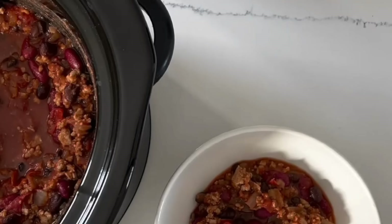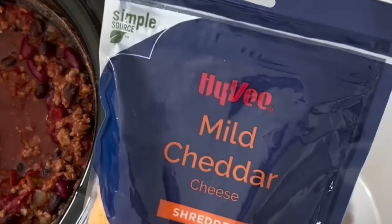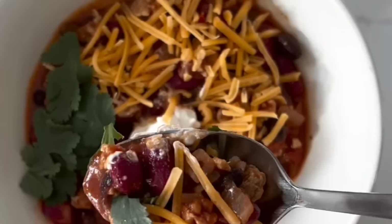Mix that together and then I love to top mine with some sour cream, a little bit of cheese, and some cilantro. Full recipe below.